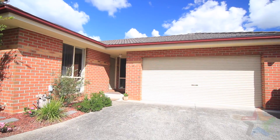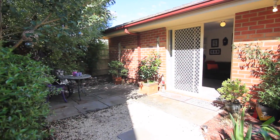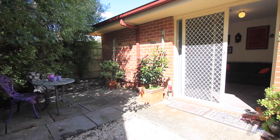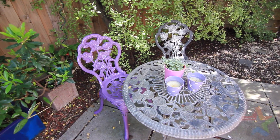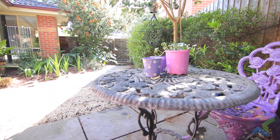Double garage, ducted heating. And what I love most about the property is the fantastic little courtyard which captures the afternoon sun perfectly. It's great for a barbecue, enjoying a nice glass of wine in your own private little hideaway.